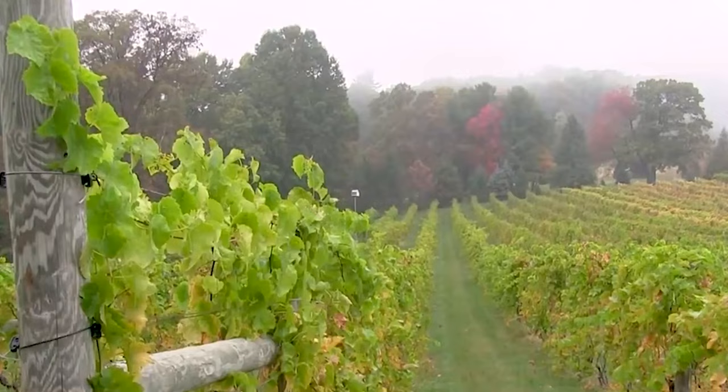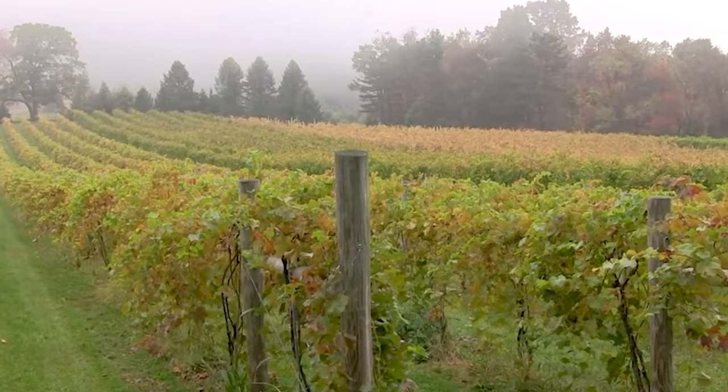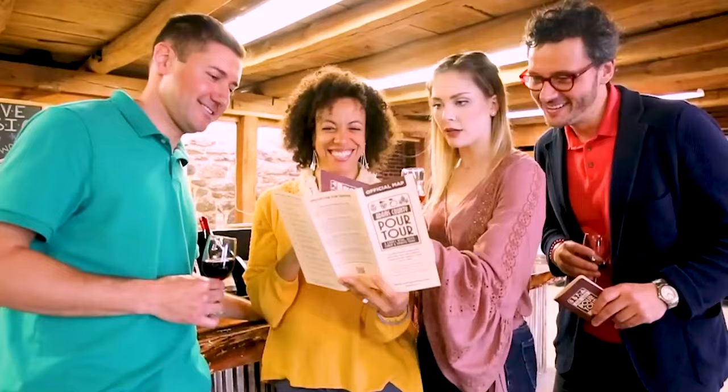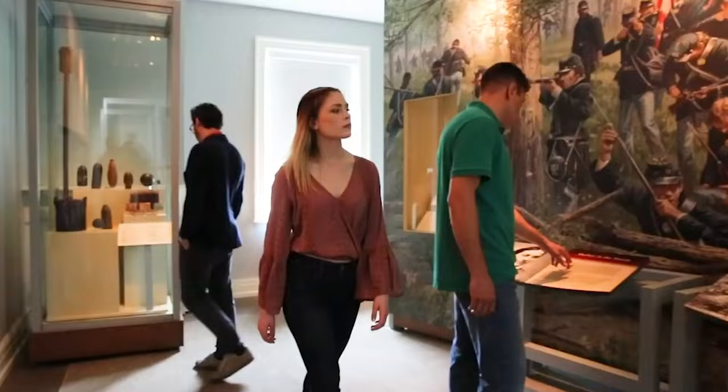Mason Dixon Distillery also has a full-service restaurant with a large and delicious menu. Reed's Winery has cider in addition to its wine selection, and you can try them all at the Buddy Boy Winery Tasting Room. Try the Adams County Pour Tour — you'll get stamps for every winery or brewery you visit and can win prizes based on how many you get.